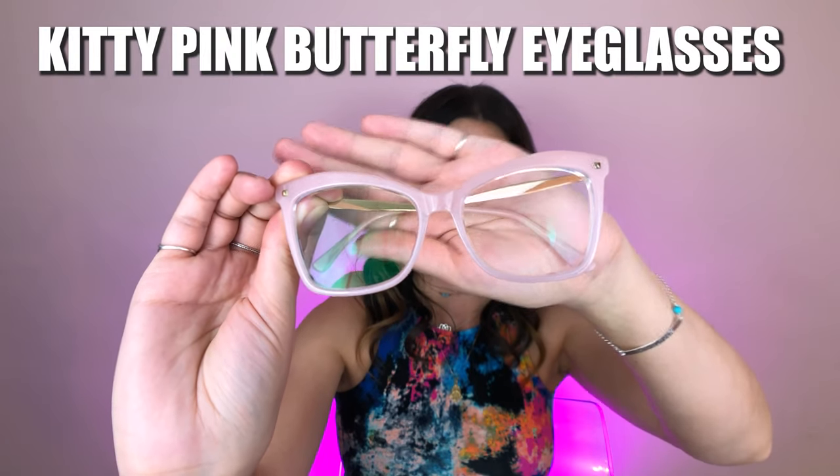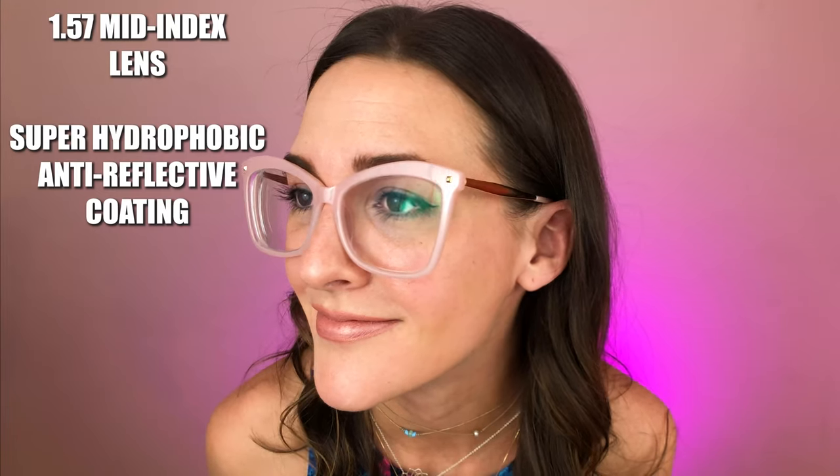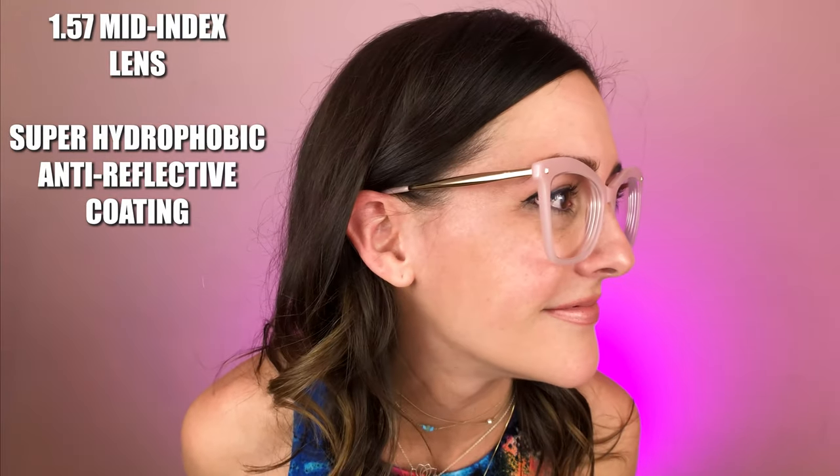Pair number three: the Kitty Pink Butterfly Eyeglasses. These frames were $31.95. I feel cute — I haven't even looked at them yet and I feel super cute. I don't know if I've ever heard of a butterfly-shaped frame, but I love the curve above my eye. I also love how big these are, and they're a little bit snug on the sides, which is great for my face. I did a good job picking these out. This pair has a 1.57 mid-index lens with the super hydrophobic anti-reflective coating.